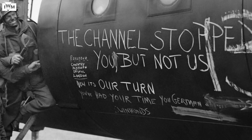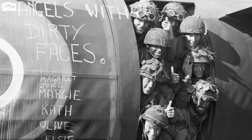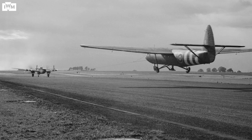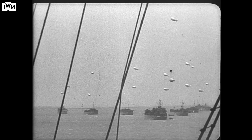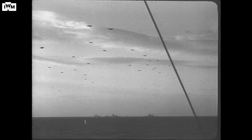The channel stopped you, but not us, according to troops of the 6th Air Landing Brigade, as they prepared to fly to Normandy on the 6th of June 1944. They were just one small part of the largest air, sea and land operation ever undertaken in the history of warfare.